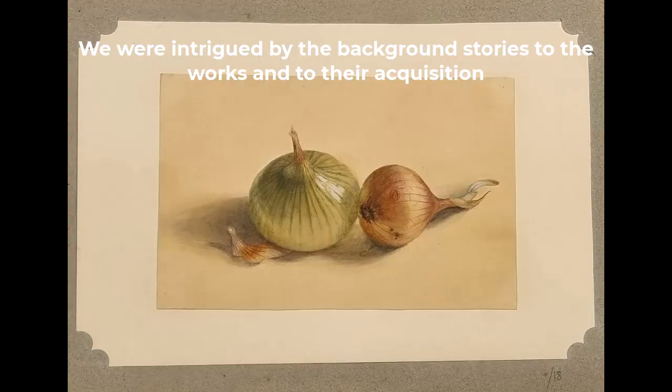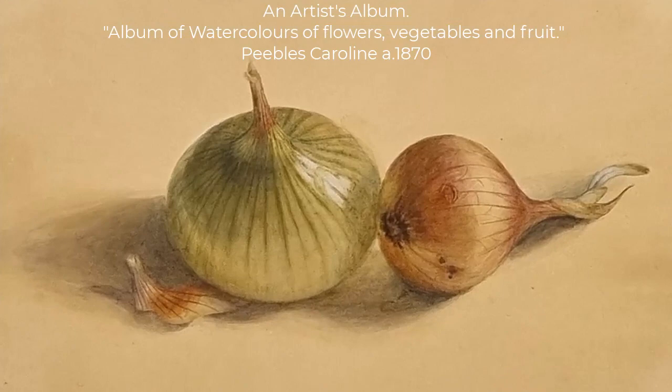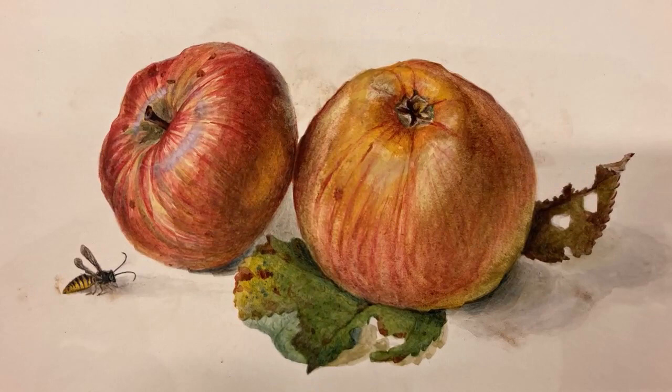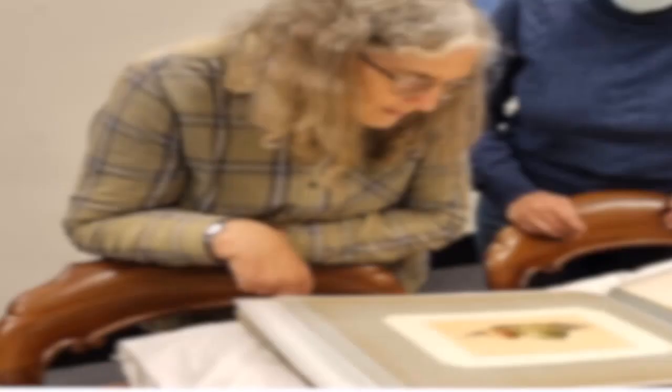This book was published in 1870 by Carolyn Peebles and was a collection of watercolours of fruit, flowers, and vegetables. It was a delight and intrigued many of our participants to get a close-up look, where you could actually feel the textures of the objects painted.